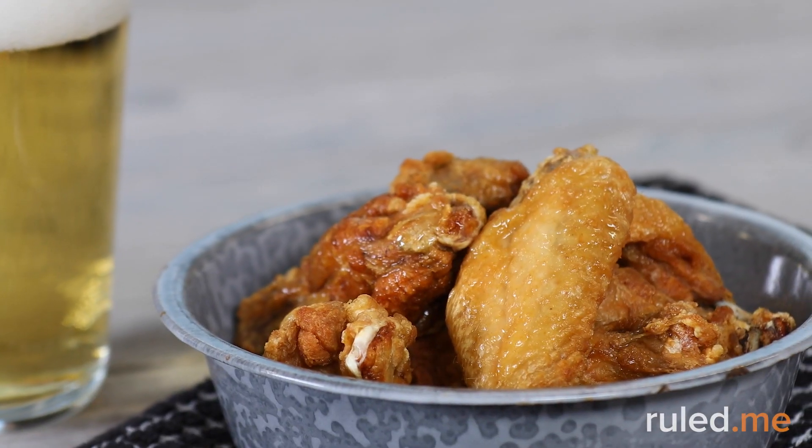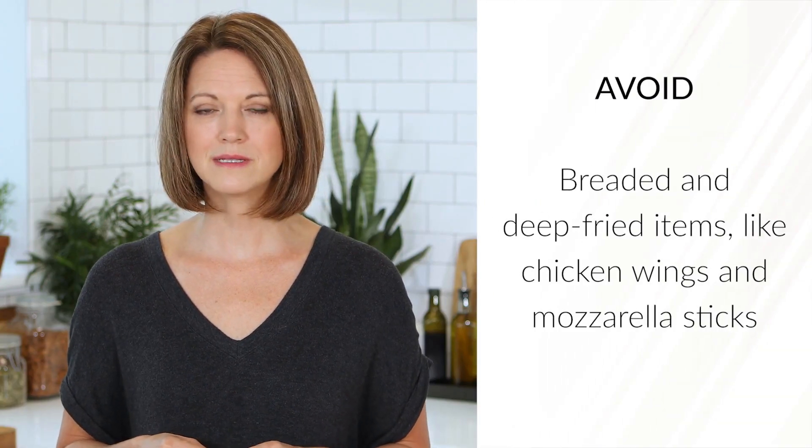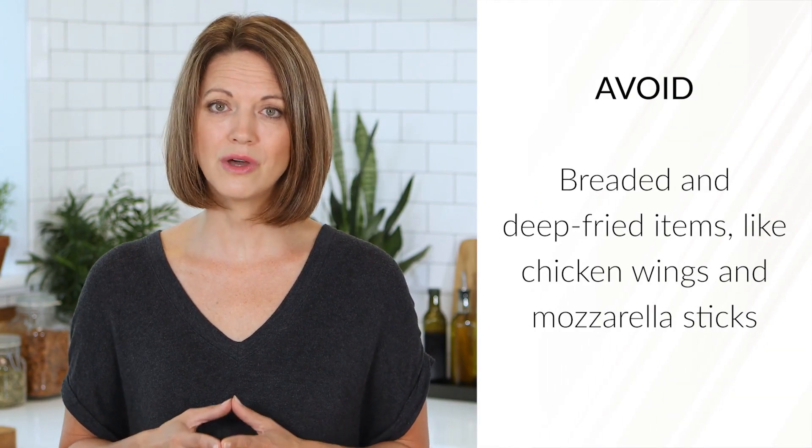Carbs are everywhere at restaurants. Avoid breaded and deep-fried items like chicken wings and mozzarella sticks, which are usually coated with a wheat flour batter. If you simply don't have any other choice, peel off the breading and dip the meat in a fatty sauce. Lots of bars and chicken wing restaurants offer naked chicken wings, which are a great keto option.